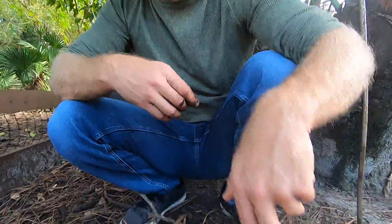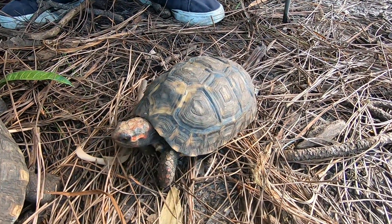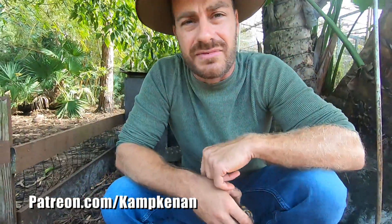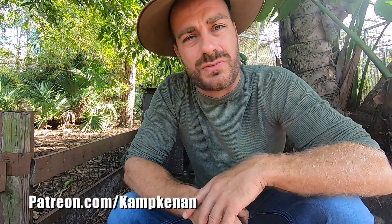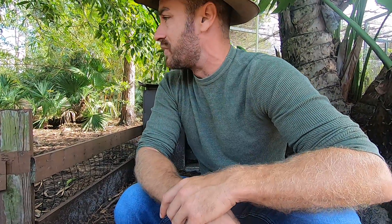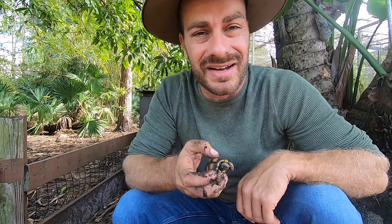All right everybody, there you go — hope you enjoyed the video. Thanks for all our Patreon supporters. If you want to help us out, check us out at Patreon.com/CampKennan. Leave a comment below, share your experiences with your tortoises — we can all learn from each other. We're going to enjoy the rest of this beautiful day with these beautiful animals, get this little guy back in, give him a good soak. See ya.